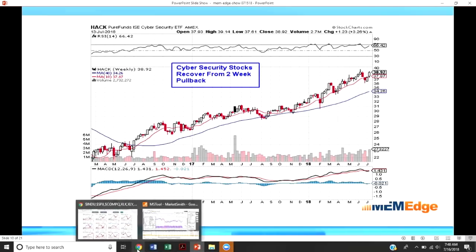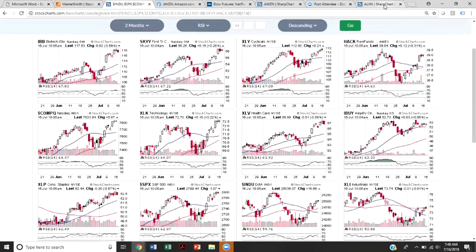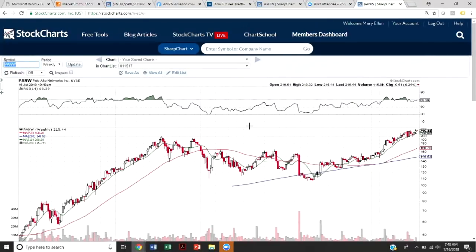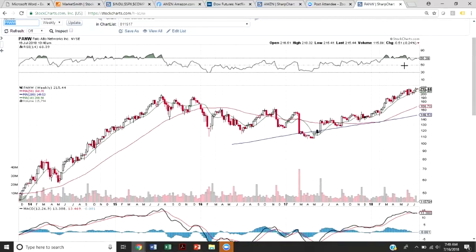Now focusing on HACK, the cyber security ETF — one of the top names in the security cyber security software space is Palo Alto Networks (PANW). Looking at a weekly price chart, despite a fairly significant advance already, the stock is still finding support at an upward-trending 50-day simple moving average. The RSI is still quite positive, above net neutral, as is the MACD. So despite having a significant move already, it is still very much in an uptrend.